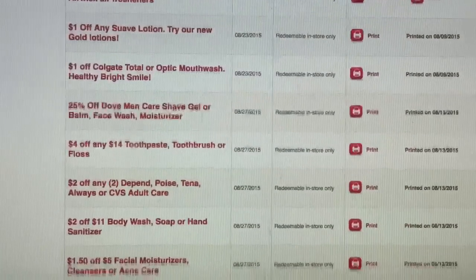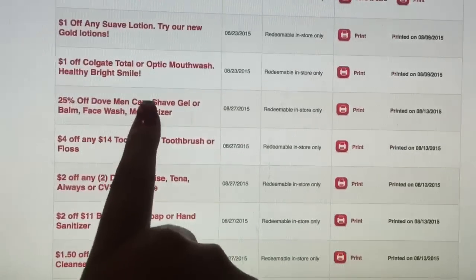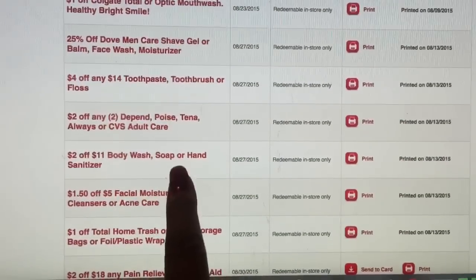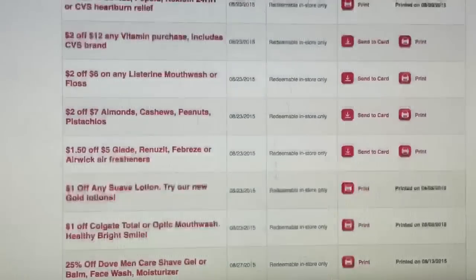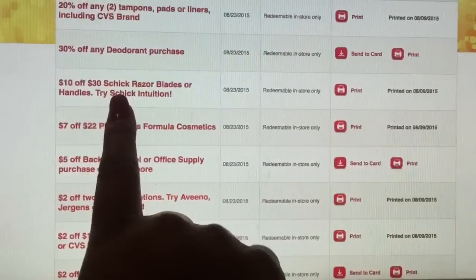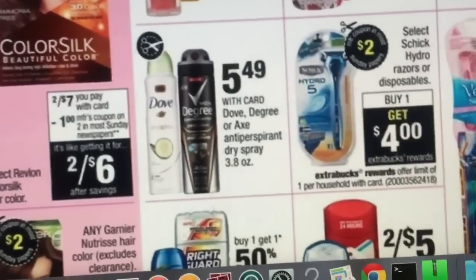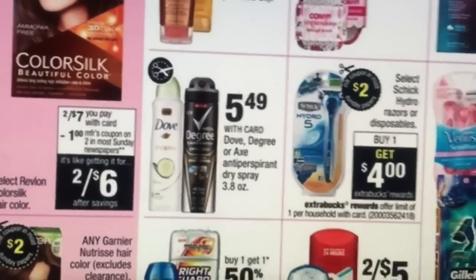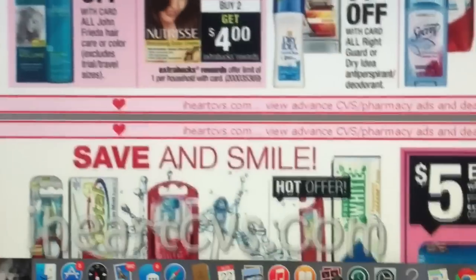Look at this — I get 25% off of Dove Men Care or shave gel. And there's $2 off body wash. They have Schick razor blades — $10 off of $30 of Schick razor blades or handles. That's a good deal. That $10 off will go great with the other deal. It's a limit of one, but you get the $4 back too. They give me some awesome coupons — I don't know how, but I get some really good ones.